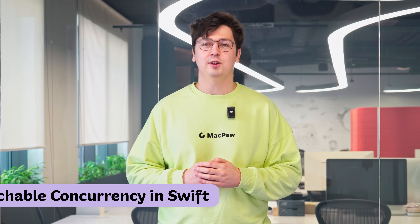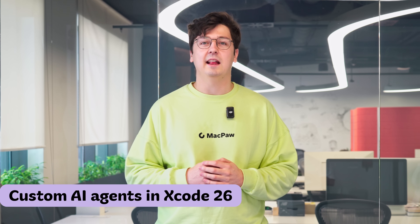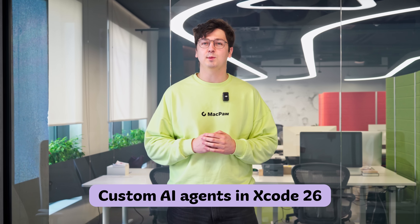New AirPods, Apple Watch and iPhone. Approachable concurrency in Swift and custom AI agents in Xcode 26. The latest news from the world of iOS and macOS development coming up. I'm Alexander Bilouz, engineer at Setapp. Let's get started.